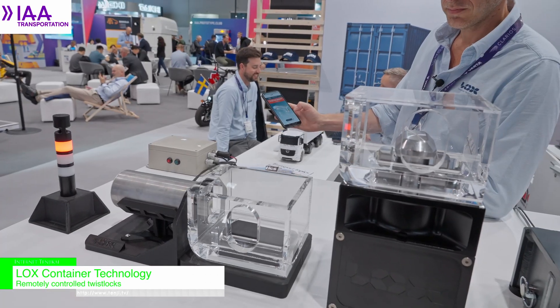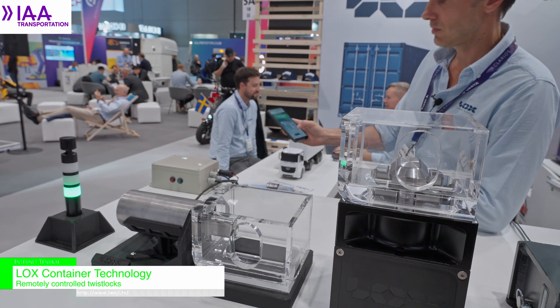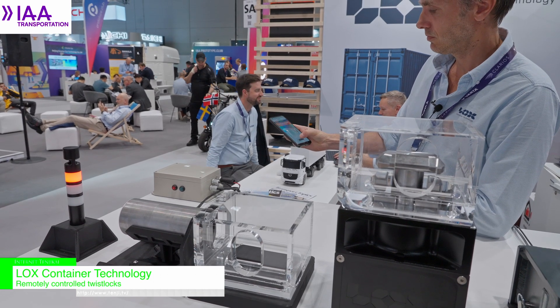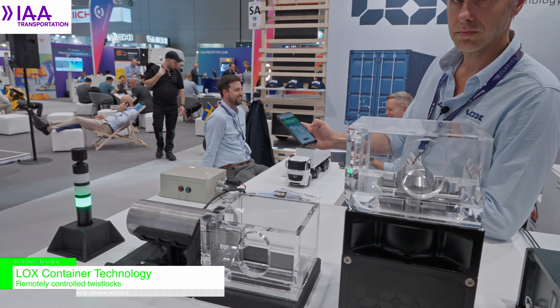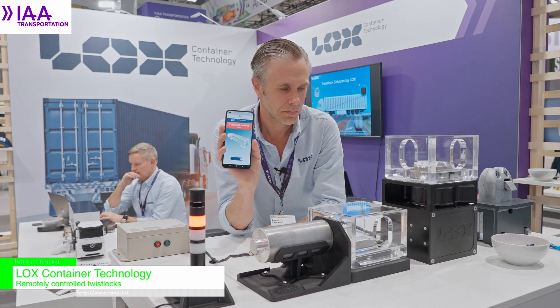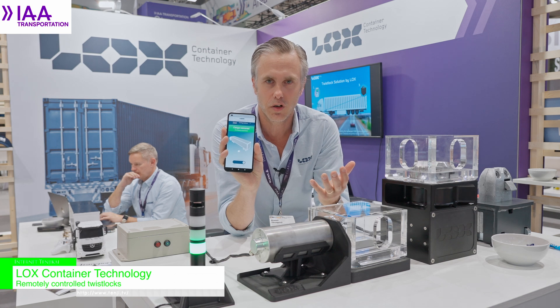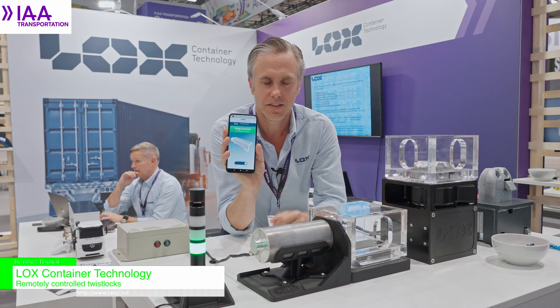The system is very easy and intuitive to operate by the driver. He can remain in the cabin while entering into busy and hazardous areas like port terminals, where you have a lot of traffic, cranes, and dangerous things going on around the truck. Simply by using his smartphone, he can lock, and in an instant your cargo is secured and the driver is ready to go for a safe container transportation.